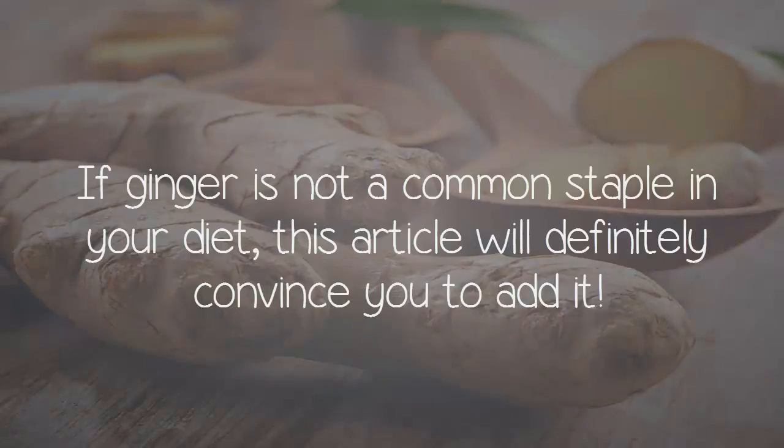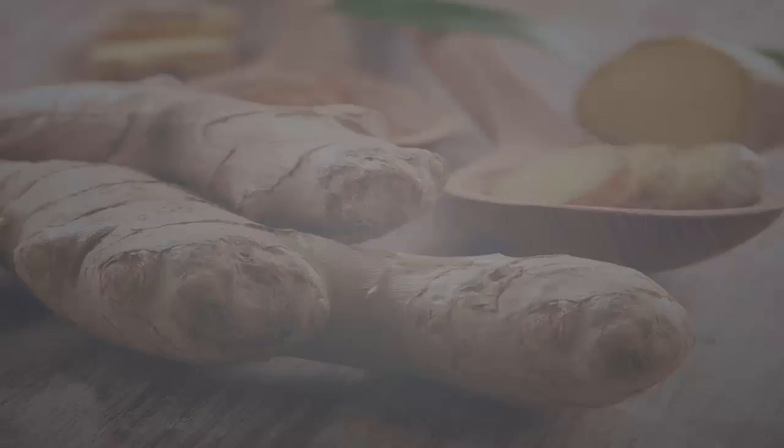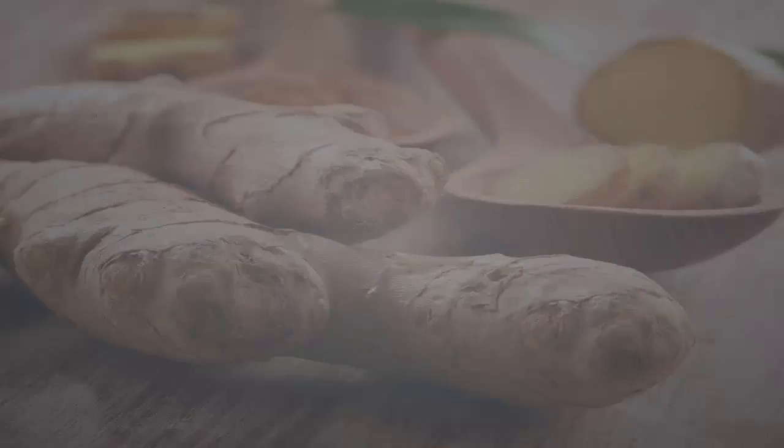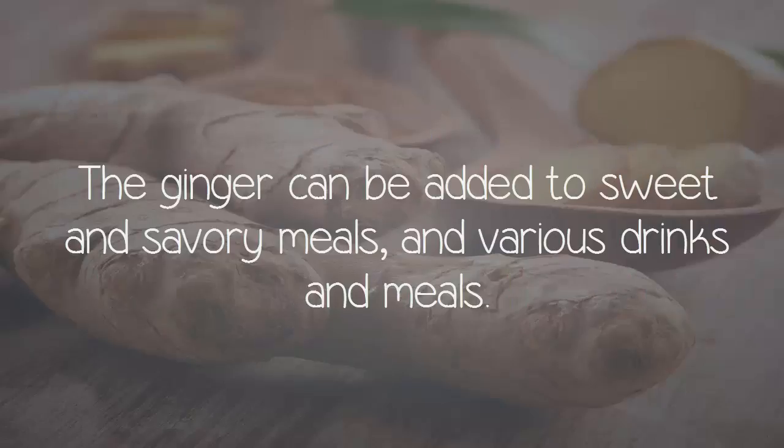If ginger is not a common staple in your diet, this article will definitely convince you to add it. This plant originates from China, but it is used all around the world. It offers various health benefits, has a delicious taste, and can be used in multiple different ways. Ginger can be added to sweet and savory meals, and various drinks and meals.